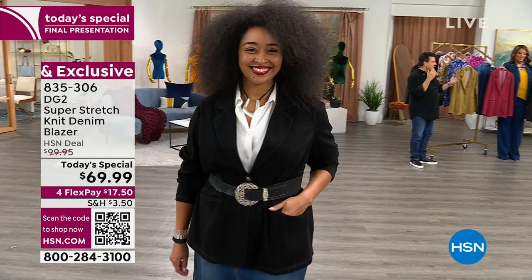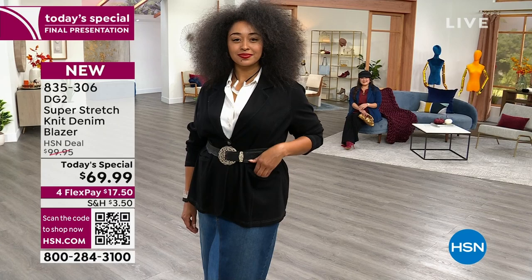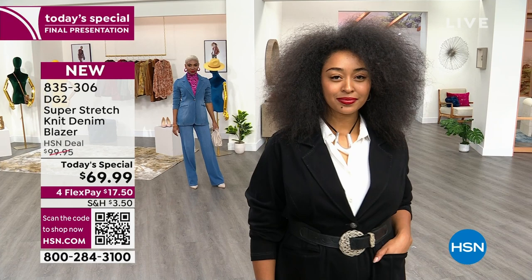We haven't had a blazer today's special in four years, since before COVID — we did the ponties and denim blazers, and Diane is well-known for her blazers. During the stay-at-home portion of our lives we couldn't get delivery on a lot of our jackets, so for a very long time it was a denim jacket drought at HSN. To bring you a blazer as a today's special, including petite sizing, in our brand new super stretch fabric launched a year ago with hundreds of five-star reviews — we knew we needed to pull out all the stops.